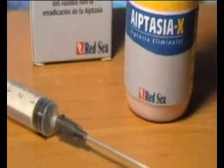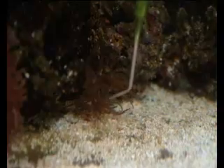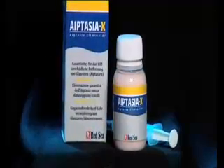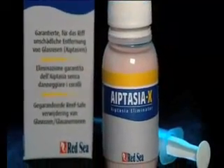Supplied with both a straight and curved applicator, Red Sea Aiptasia X is fast-acting and easy to use, even with the most awkwardly located Aiptasia. Highly effective and totally reef-safe, Aiptasia X is the solution for all your Aiptasia problems.